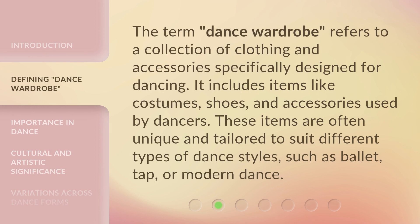The term 'dance wardrobe' refers to a collection of clothing and accessories specifically designed for dancing. It includes items like costumes, shoes, and accessories used by dancers. These items are often unique and tailored to suit different types of dance styles, such as ballet, tap, or modern dance.